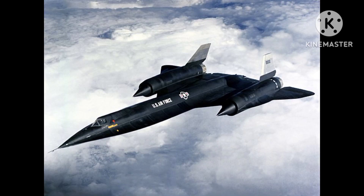Only three YF-12 prototypes were ever built, and they were tested extensively by the United States Air Force in the early 1960s. The YF-12 program was eventually canceled, however, due to a number of factors, including its high cost, the development of intercontinental ballistic missiles, and the emergence of new air defense technologies.